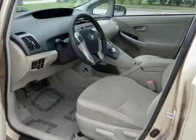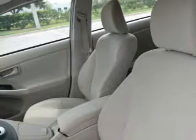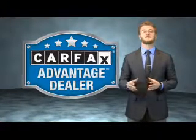Rest easy knowing this vehicle comes with a Carfax Vehicle History Report from Carfax, the most trusted provider of vehicle history information. Let us put you in the driver's seat today. Call or click to contact us. This vehicle qualifies for the Carfax Buyback Guarantee.